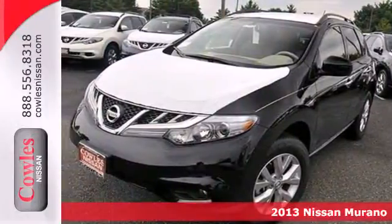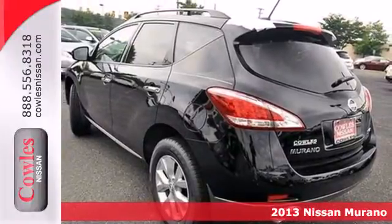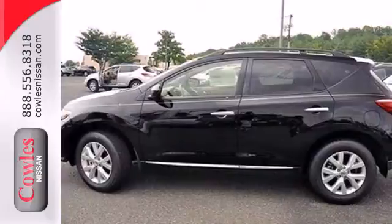It's a 2013 Nissan Murano. This crossover integrates function and high fashion. It combines SUV-sized cargo capacity with sporty driving dynamics.